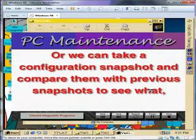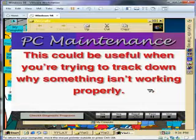We can also take a configuration snapshot and compare it with previous snapshots to see what, if any, has changed in our system. This could be useful when you're trying to track down why something isn't working properly.